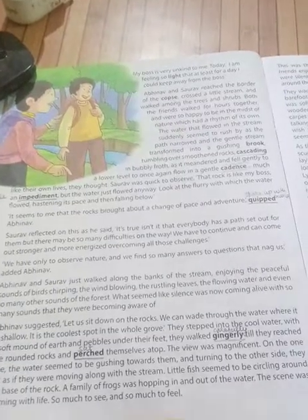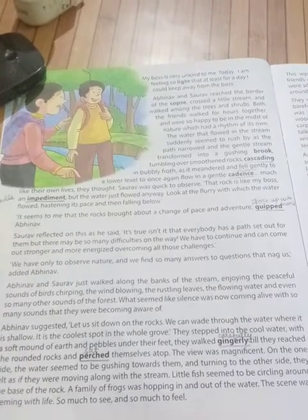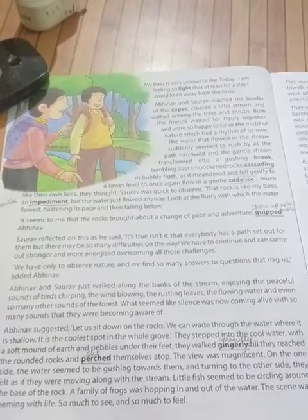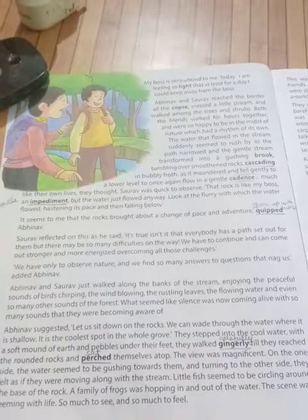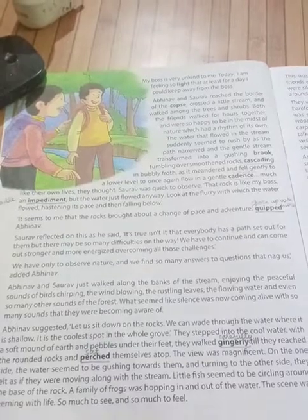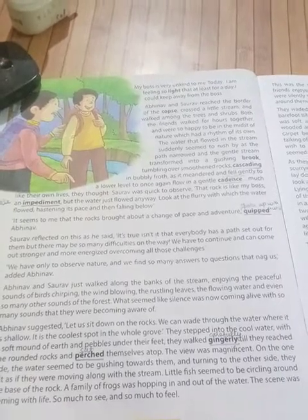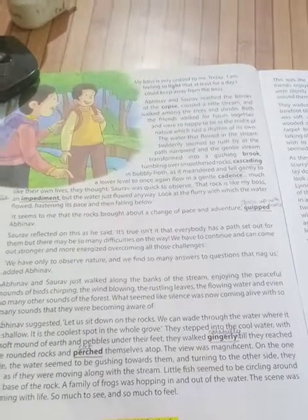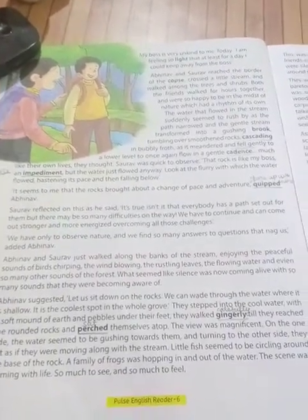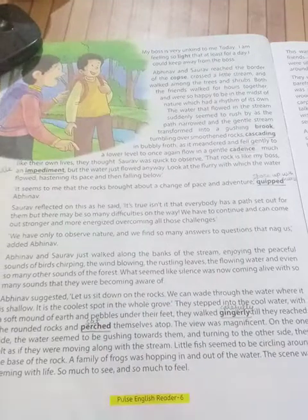It seems to me that the rock got a place in the middle of the water. Look at the flurry with which the water flowed and then fell below. Abhinav says that the rocks brought about a change of pace and adventure. It changes the place, it is an adventure.